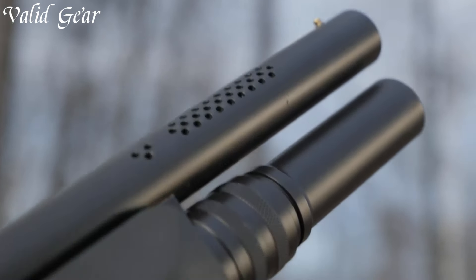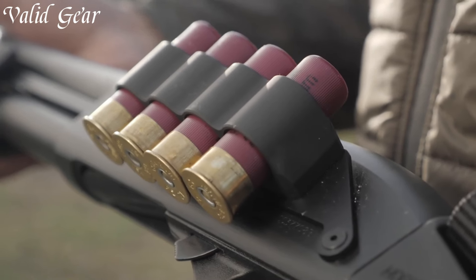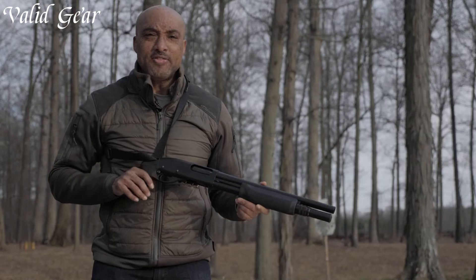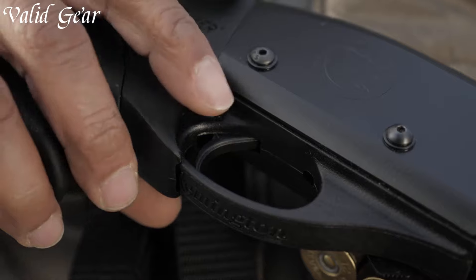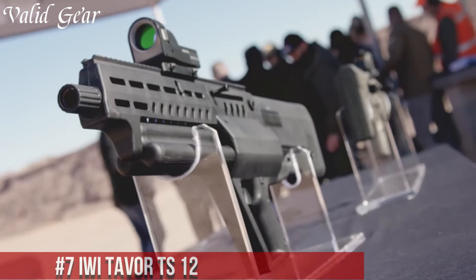Whether it's for close-quarter engagements or a day at the range, the Nighthawk Tomahawk Shotgun embodies Nighthawk Custom's commitment to providing top-tier firearms that blend form and function seamlessly. Number 7.